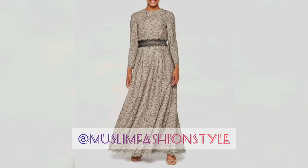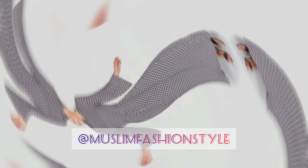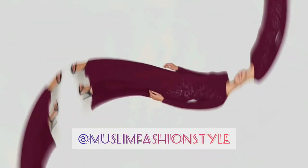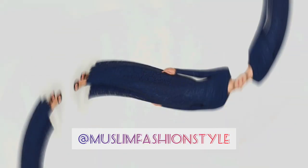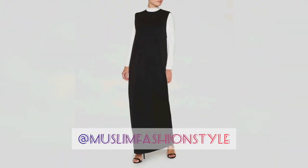Daily videos are uploaded at 12 AM. Check out my hijab playlist and other international Abaya collections from the UK, Dubai, and other countries. Share my videos and subscribe to my channel Muslim Fashion Style — a new video is uploaded every day, inshallah.